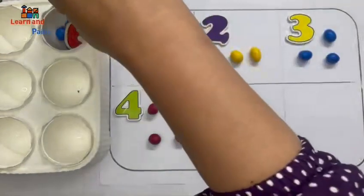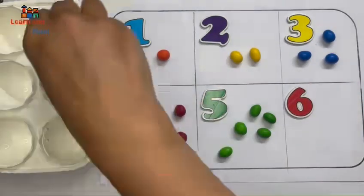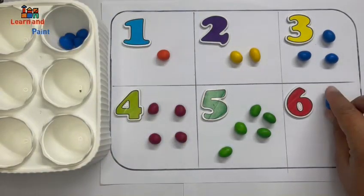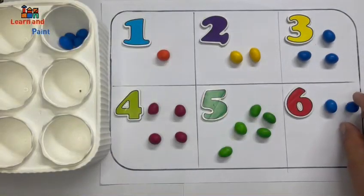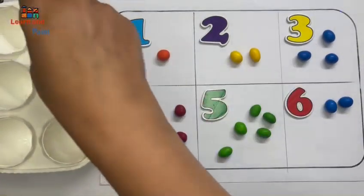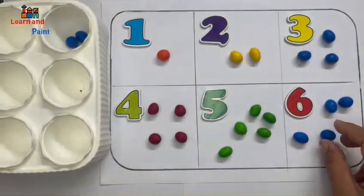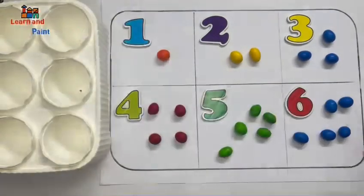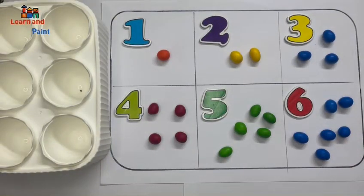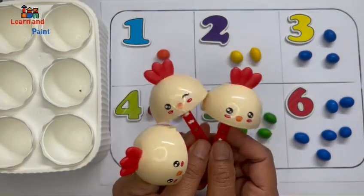Wow, it's six! Six eggs, six blue eggs. Bye bye kids, bye bye! Thank you.